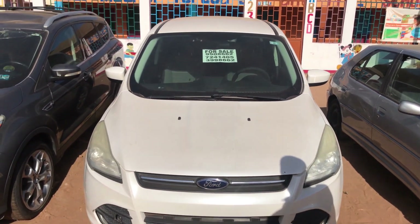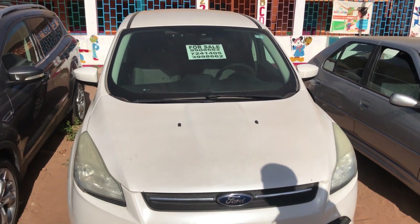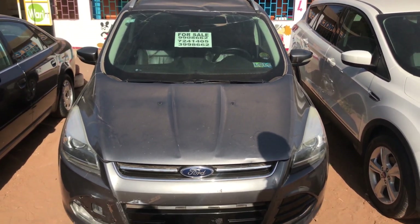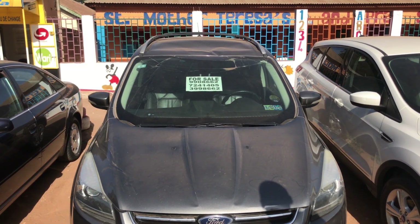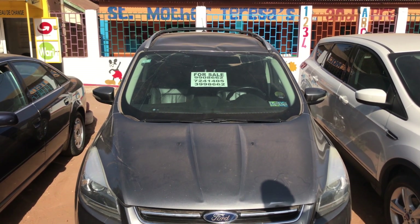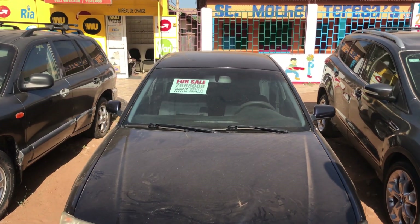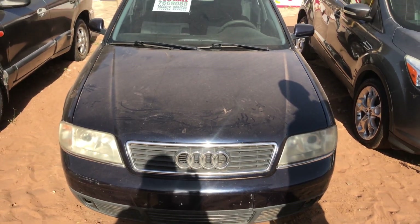The Ford is the latest model, full option, leather interior, 4x4, full option air condition, petrol. The starting price is 750,000.